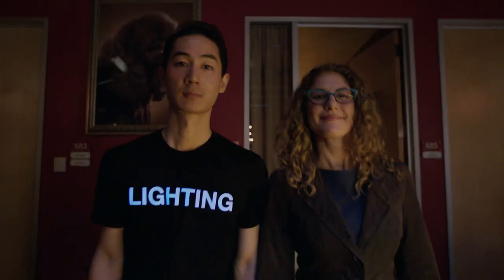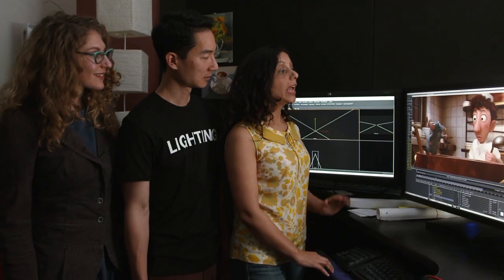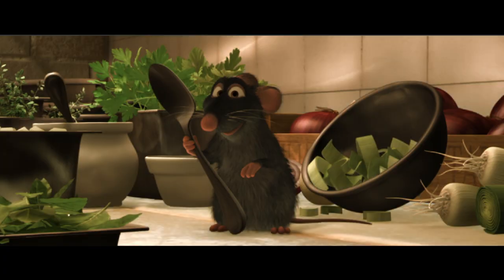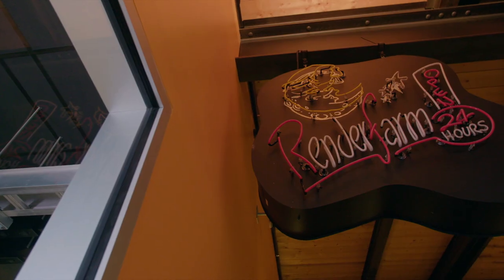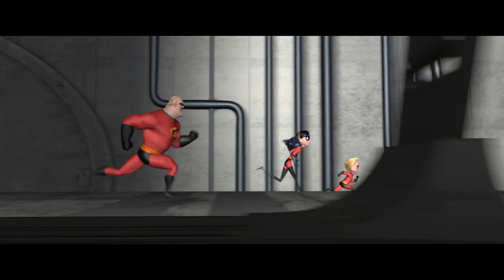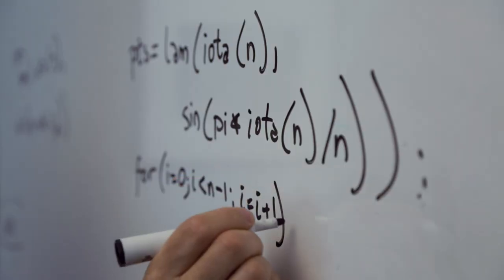Next up: lighting. Ironically, it's really dark in the lighting department. Any source of light is something we have to add into the scene — in this shot alone, there are 230 lights. Last up: the render farm. A film is really a series of images, or frames — there are 24 of them every second. Everything comes together here: all the art, math, and science. A single frame can take more than 24 hours to render, and that's just one frame.